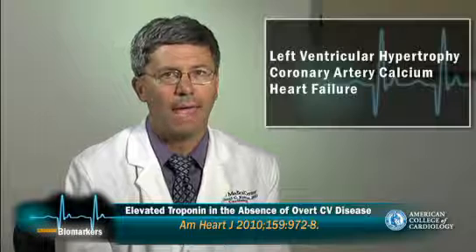Prior studies have demonstrated that these minor troponin elevations are correlated with underlying cardiac pathology, such as left ventricular hypertrophy, coronary artery calcification, and heart failure, and they also appear to have prognostic value as they predict cardiac death during follow-up.